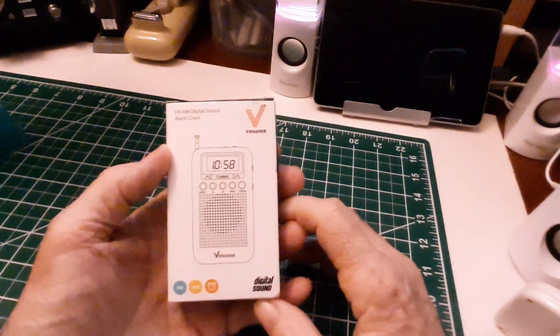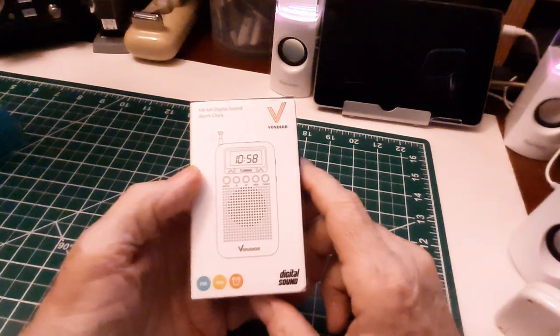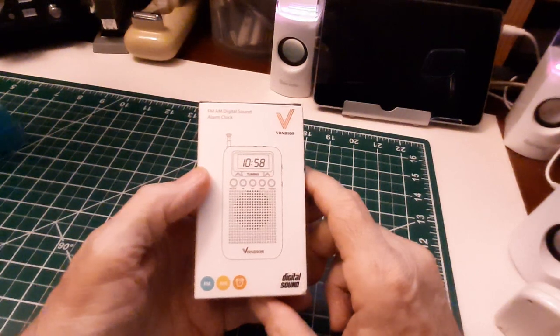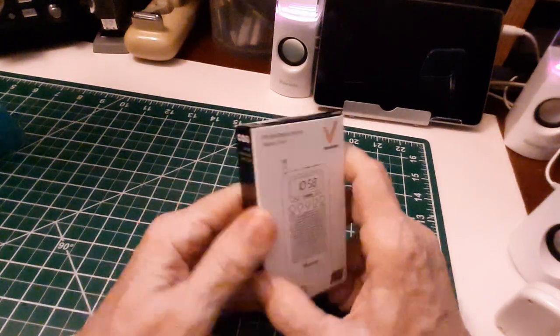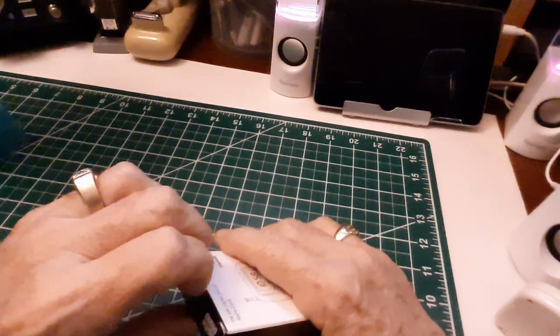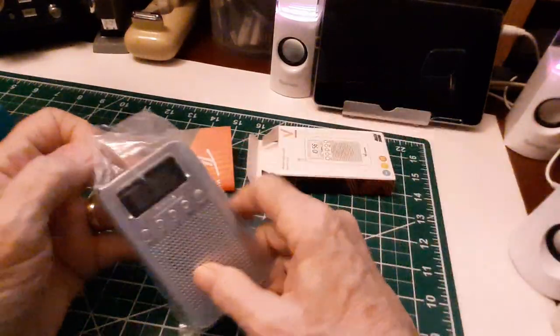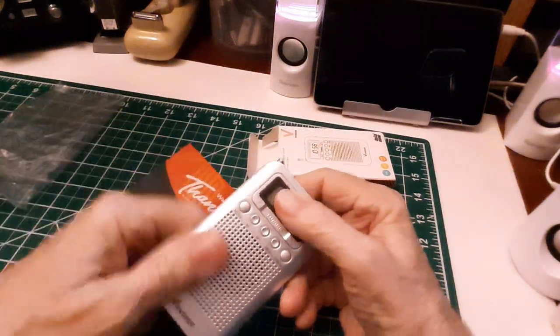This is an AM FM radio by Von Dorr — V-O-N-D-O-R. Let's just take a look at it. Let's unbox it. I don't like doing unboxing, but we're going to make this a real quick unboxing. There we go, we're unboxed. And this is all it comes with — a radio and a manual.